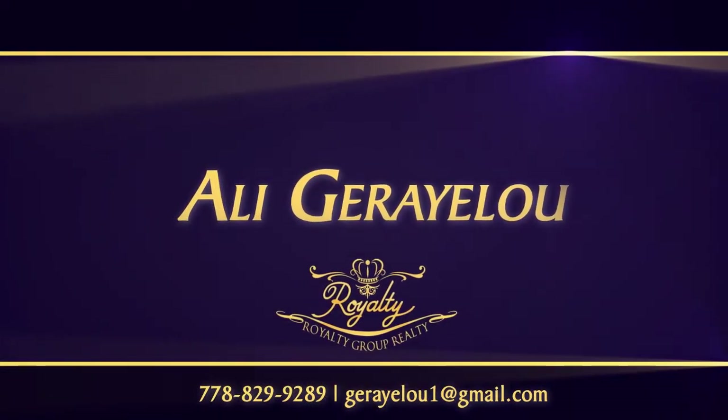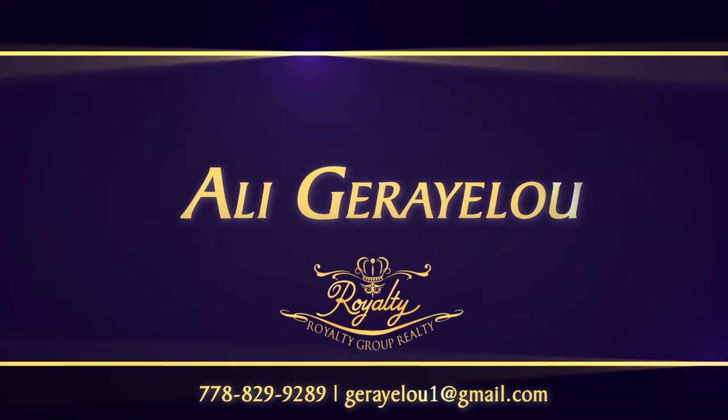To find out more about this home, or to schedule a private viewing, please contact Ali.